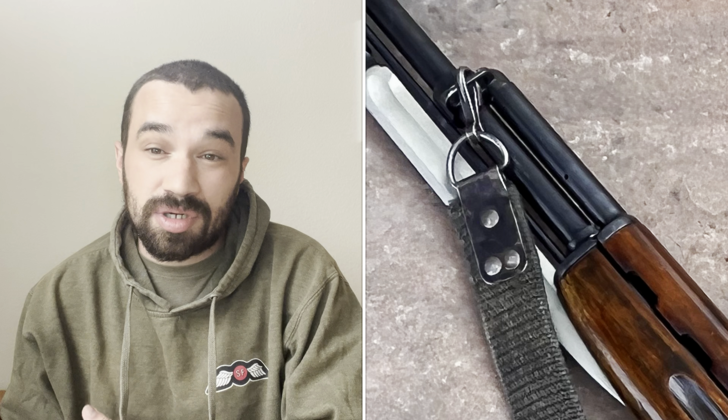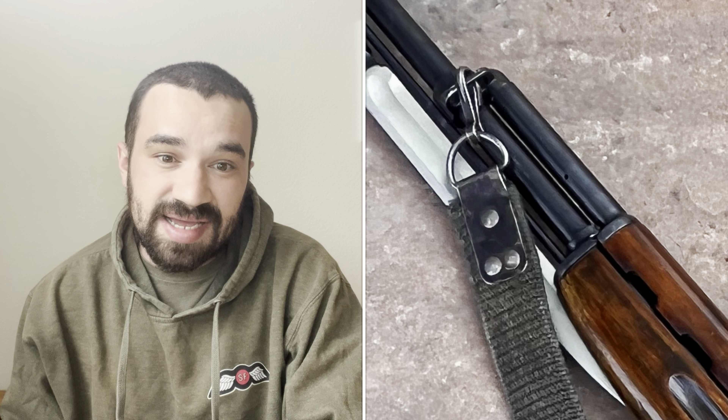I know some people will call BS on that, but you really can see all that in the picture. If it turns out I'm wrong, feel free to come back to this video and dunk on me — I'm not going to delete it if I'm wrong, but I don't think I'm going to be wrong. Either way, once we include all of that in our search criteria, we recognize that only the SKS pattern gas system fits the bill.